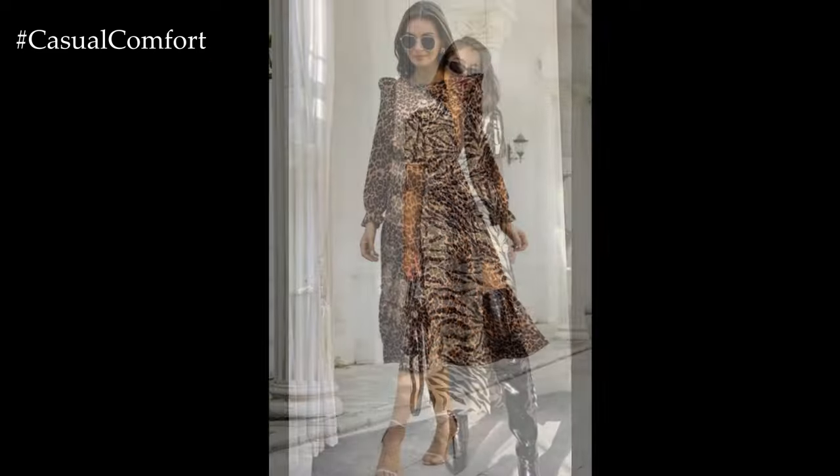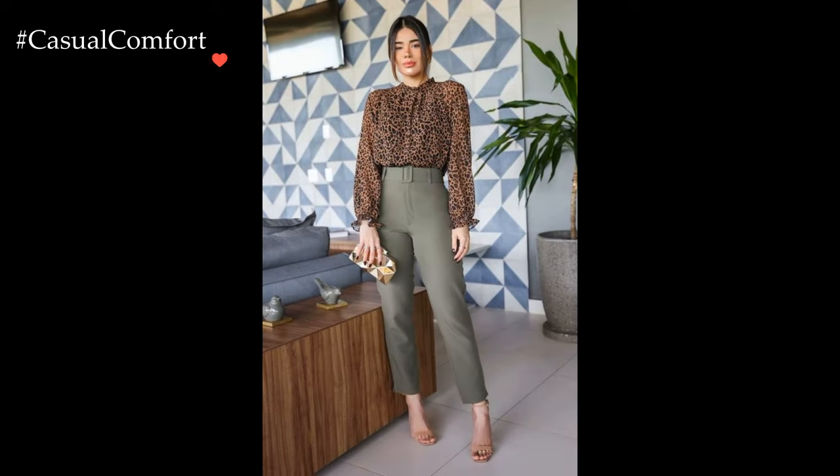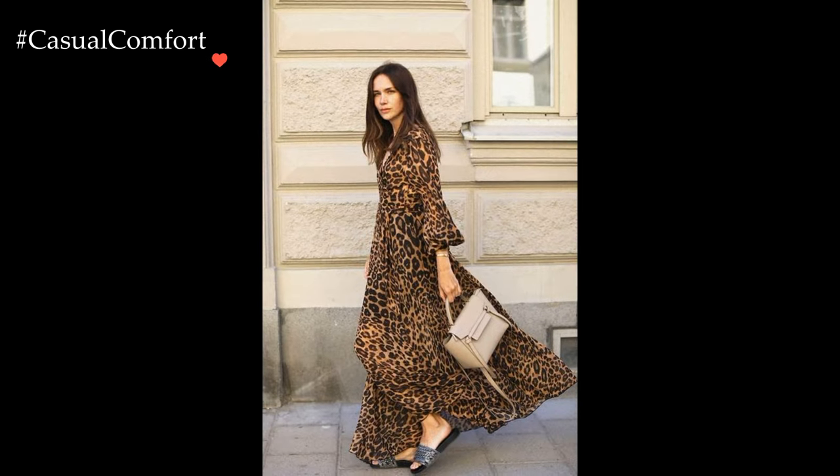Accessories play a pivotal role in enhancing the animal print ensemble. A statement belt with a leopard or snake print buckle cinches the waist, adding definition and visual interest to the outfit. Likewise, a sleek clutch or handbag in an animal print motif becomes a chic and versatile accessory that completes the look with finesse.